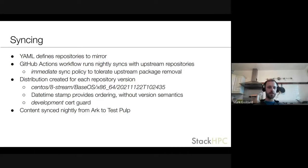For syncing, we have YAML lists defining the repositories we want to mirror from upstream. We have GitHub Actions workflows that run nightly to sync with those upstream repositories, and we sync using the immediate policy because we saw issues with on-demand when packages get removed. For each repository version we create a distribution, and in the path the final component is a datetime stamp — that gives some ordering to distribution names and paths, even if it's hard to version a collection of content more meaningfully. Every time content is synced, we apply the development cert guard against the distribution so test processes can reach the content but customers can't.